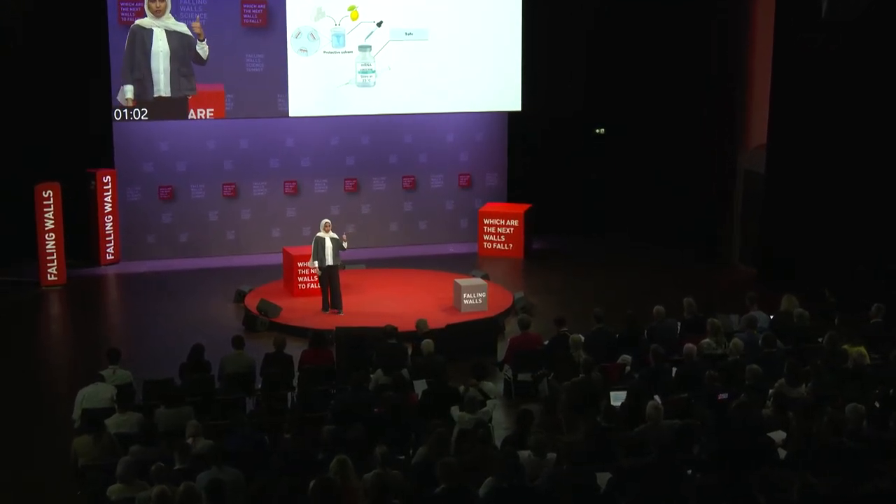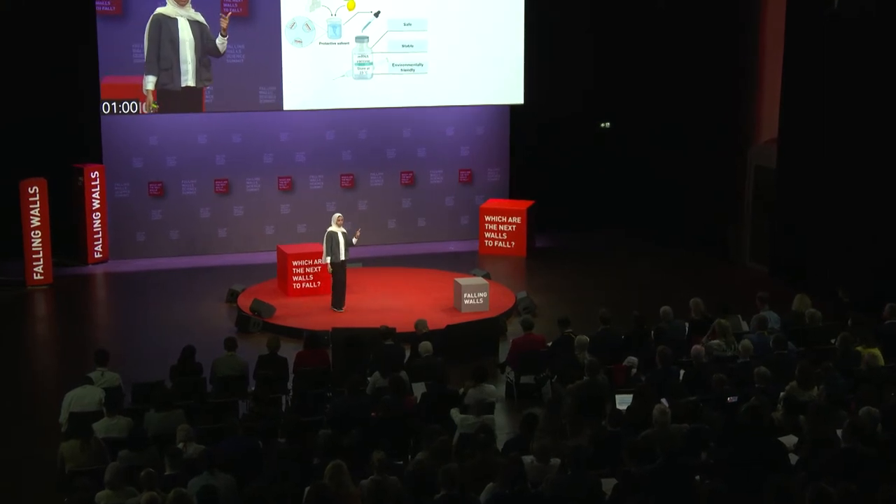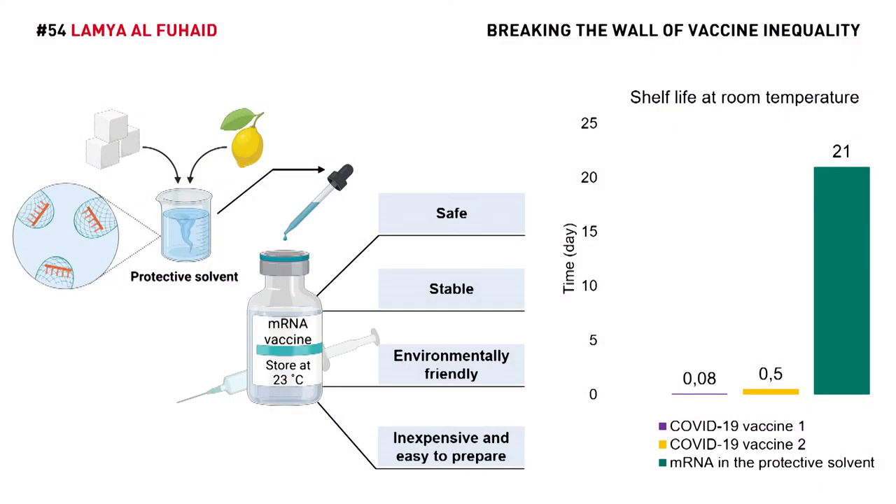And on top of this, it is environmentally friendly, formed from low-cost materials, and is very easy to synthesize. Using the solvent, we were able to extend the shelf life of the mRNA from a maximum of half a day in the current COVID vaccines to a minimum of 21 days at room temperature.